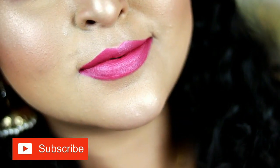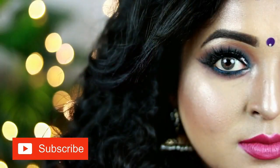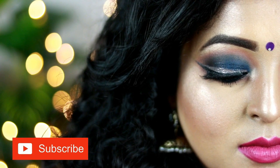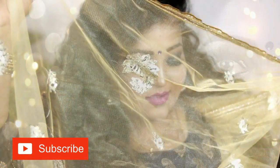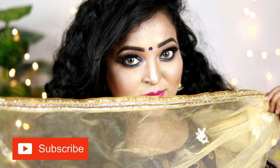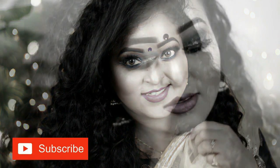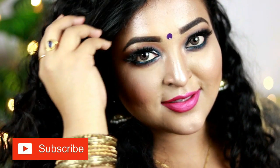Hey guys, welcome back! Today's video is all about a stunning sparkling navy blue smoky eye paired with a gorgeous bright fuchsia lip, which is suitable for any occasion or function of your choice. One of my friends is getting engaged this week and she wanted me to create a look for her engagement function, so here it is.